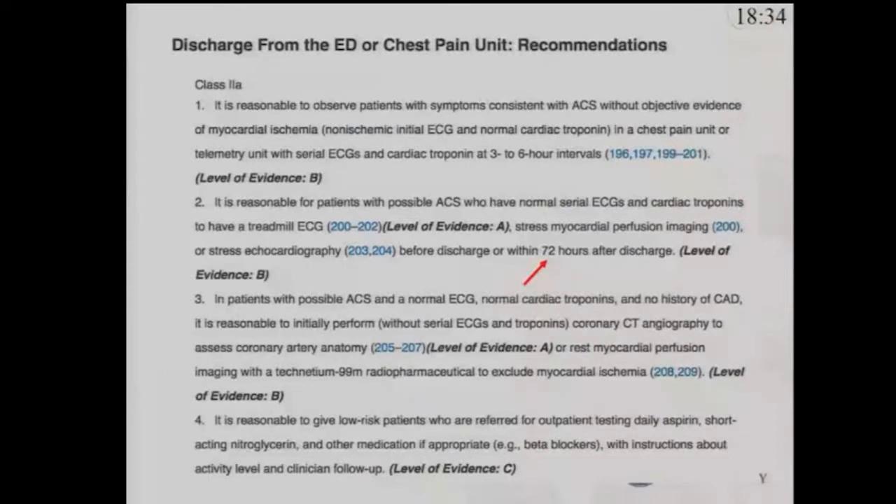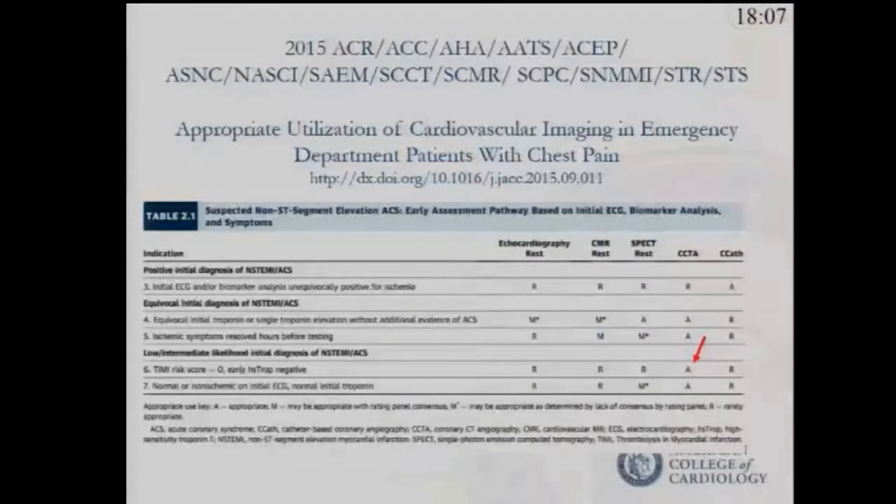I'd like to highlight this point: the guidelines suggest that for patients at relatively low risk who rule out for acute coronary syndrome, evaluation could be done as an inpatient, or it could be delayed in the outpatient setting. If delayed, it doesn't have to be done within 72 hours — and that's incorporated into our processes.